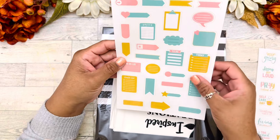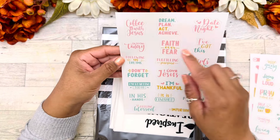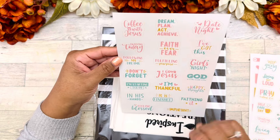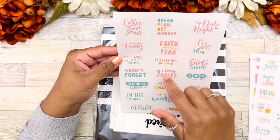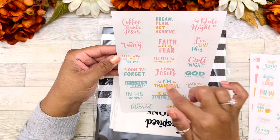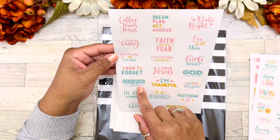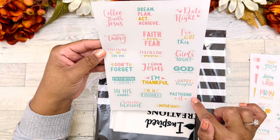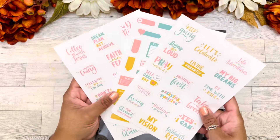And we have more quotes and some functional stickers. Coffee with Jesus — that's my thing. Dream, plan, act, achieve. Date night. Enjoying today. Faith over fear. I've got this. Following my dreams. Fulfilling purpose. Girls night. Don't forget. I love Jesus. God is in the midst of her. I'm starting today. I'm thankful. Happy thoughts in his hands. It is finished. Faith in it. Feeling blessed and important. These are absolutely beautiful.